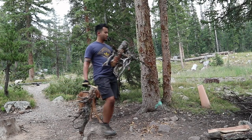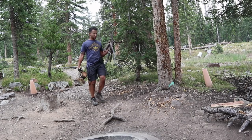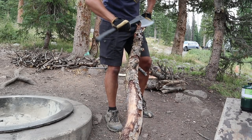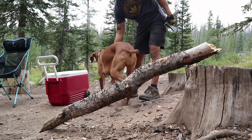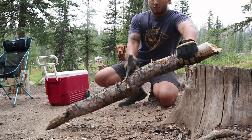Got my hatchet here with me, so we'll go in and get some stuff. There is a little bit of leftover wood right here, which is nice. We'll just head on into the woods and see what we can find, and hopefully have enough wood for tonight.